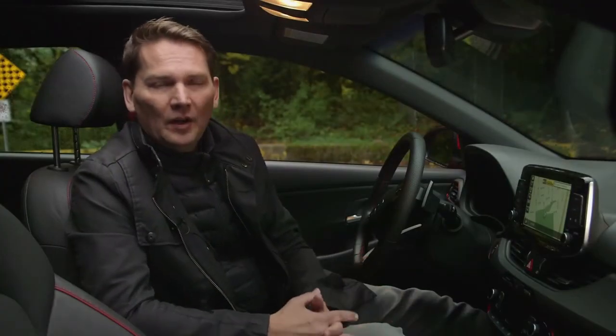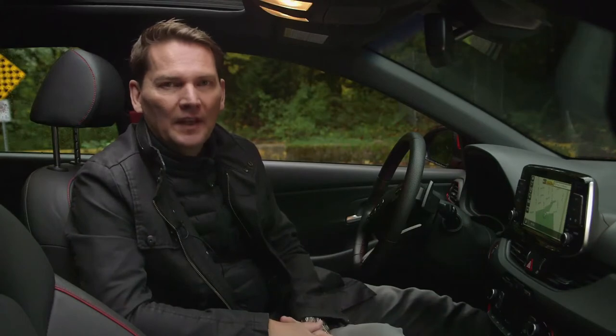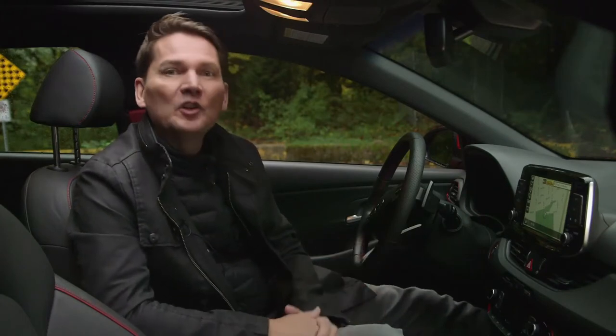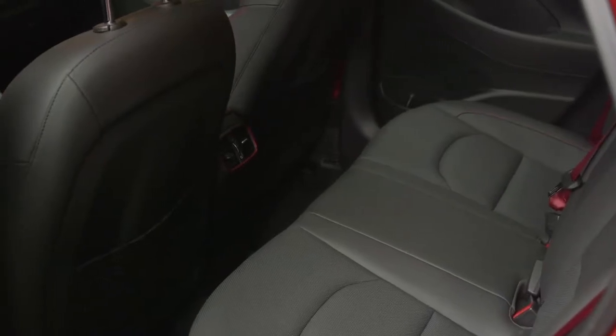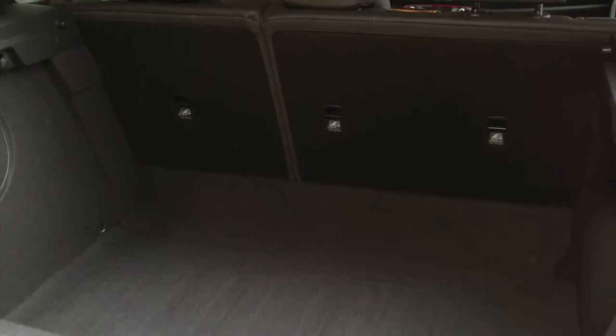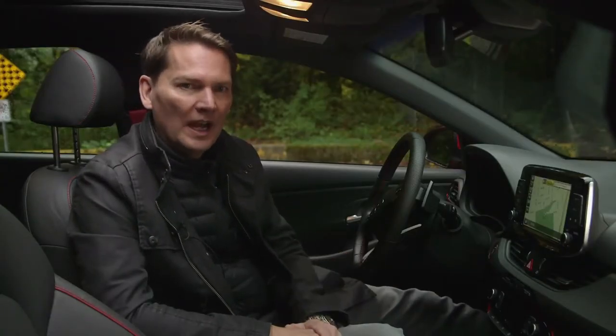This is based on the European i30, which is not a hatchback version of the sedan we get here in North America — it's a different car. It has an average back seat, what you would expect in this category. The trunk and cargo space is actually very useful and quite deep, though lifting items over the bumper could be a challenge for some.